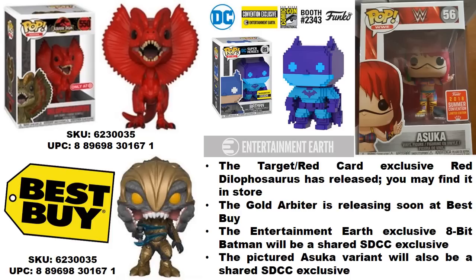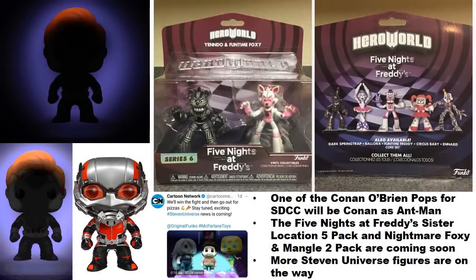The official San Diego Comic-Con reveals should start this week. From WWE, Asuka's variant is going to be an SDCC exclusive and will be a shared figure — the store it's shared with hasn't been confirmed yet, but that information will be shared once known.